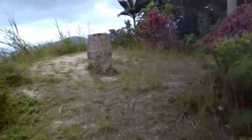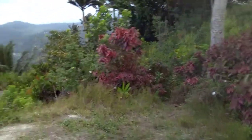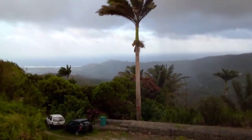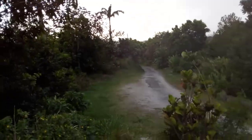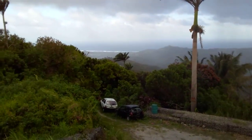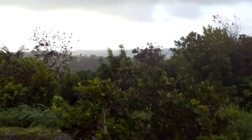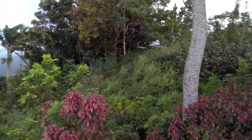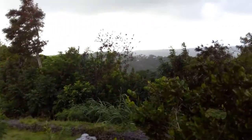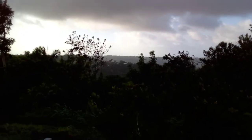We are back up to the Mount now. This is the highest point. Now there seems to be somebody's backyard or not, I don't know. We are back up here at the highest point. Thank you guys for watching, and have a blessed evening.